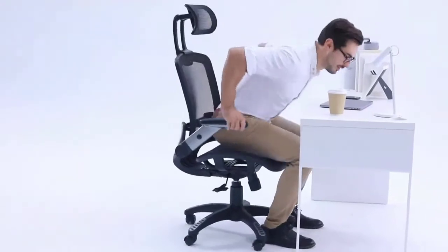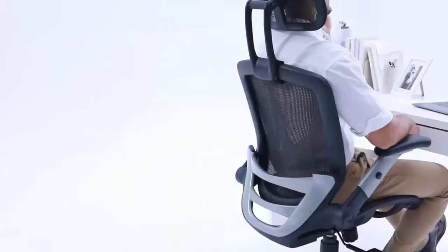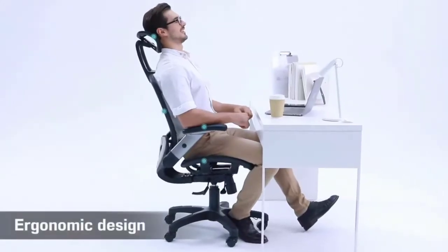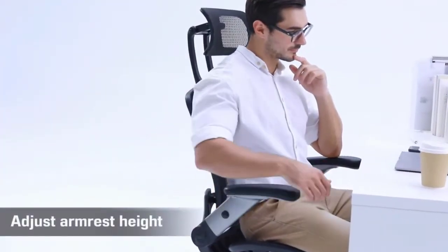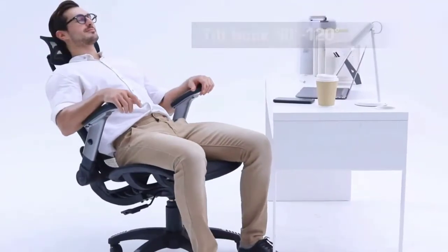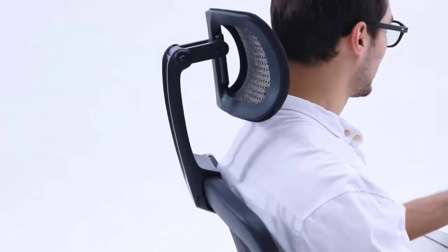Suitable for people of about 5'5" to 6'2", the office chair is larger than other chairs and can accommodate different body builds. Its loading capacity is 280 pounds. The recline function lets you tilt the backrest 90 to 120 degrees or sit straight. Folding the armrests up lets you push the chair directly under the desk. The mesh back and seat keep air circulating for extra comfort, and high-quality mesh resists abrasion, making it suitable for 4 to 8 hours of sitting.